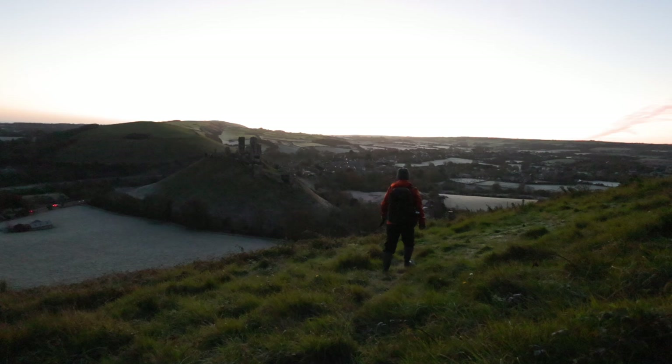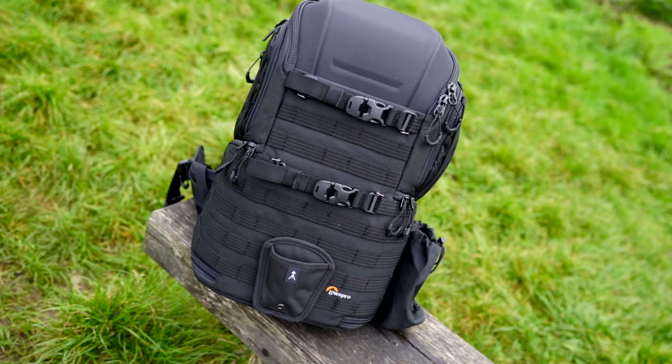Good morning everybody, welcome to the beautiful Cove Castle in Dorset. I am in the area for a long weekend — it's my birthday, this guy has turned 40, and I thought this is the perfect opportunity to properly test out this camera bag that Lowepro have sent me.